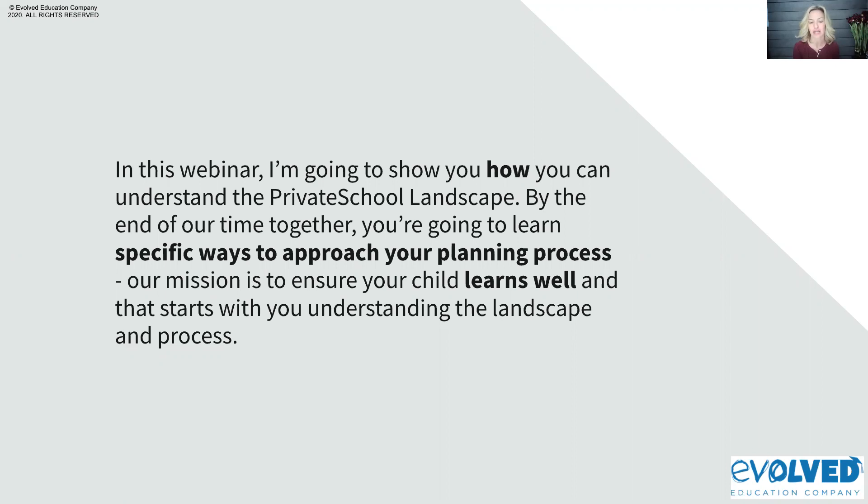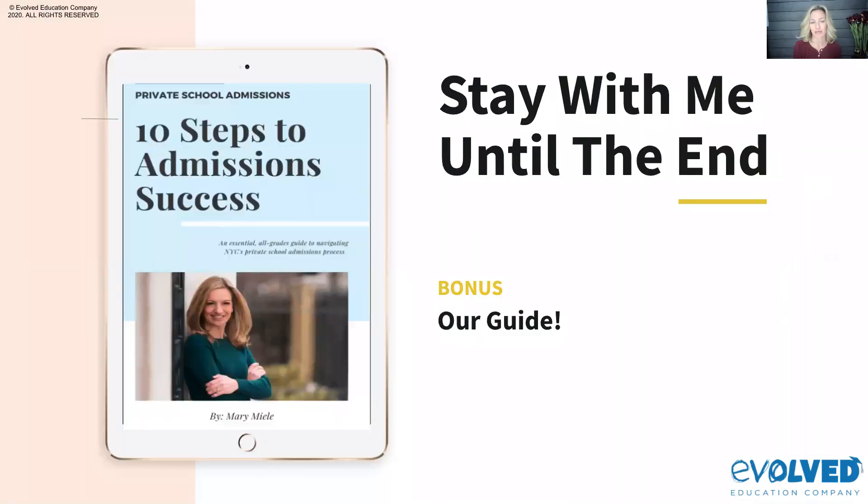I want to give you specific ways that you can use to approach your planning process. Our mission here at Evolved is to make sure that your child learns well, and we want to make sure that you as the parent are educated to pursue that mission for your own child. Anyone who's live here today can email us after this is over and receive a copy of our book, '10 Steps to Admission Success.'